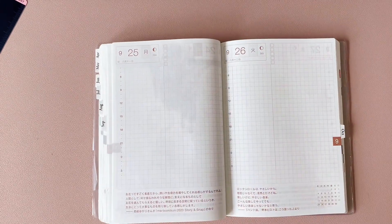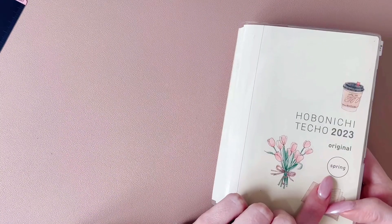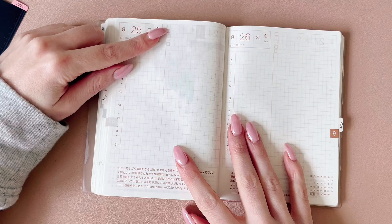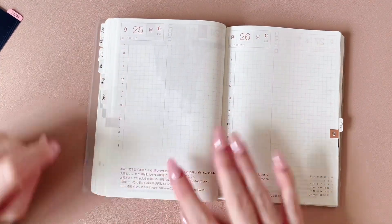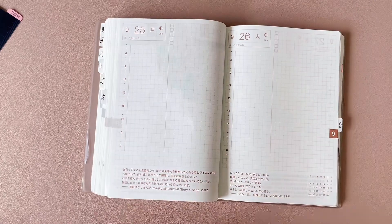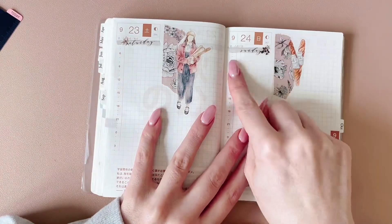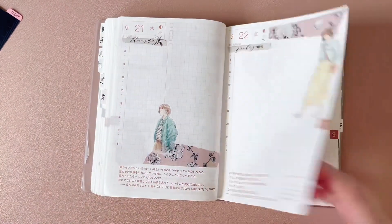This version is the spring edition because I got it in April. It's also called the original. It has a to-do list up here and it's numbered all the way down. It's in Japanese, and I don't mind that because I just put the days of the week when I'm decorating it.